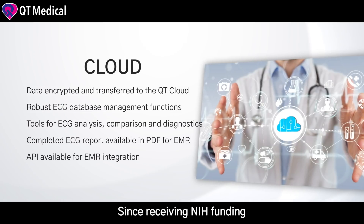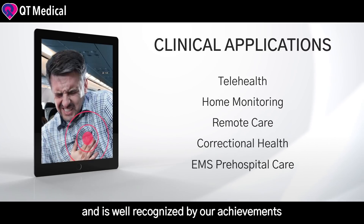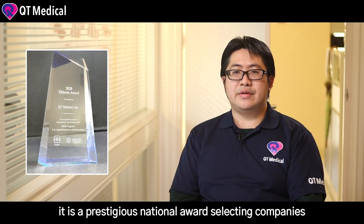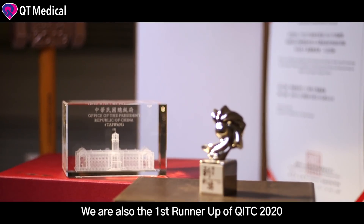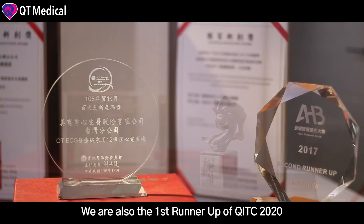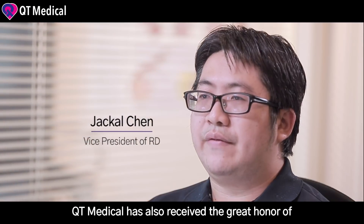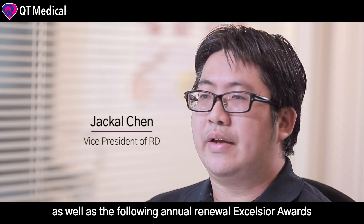Since receiving NIH funding, QD Medical has committed to development and is well recognized by our achievements. We have just won the 2020 USTBs Awards, a prestigious national award selecting companies that are outstanding in their innovation and research achievements. We are also the first runner-up of QITC 2020. QD Medical has also received the great honor of Taiwan's National Innovation Award in 2017, as well as following annual renewal access year awards.